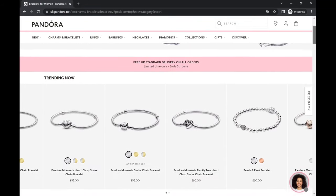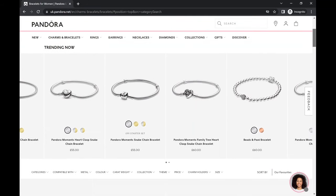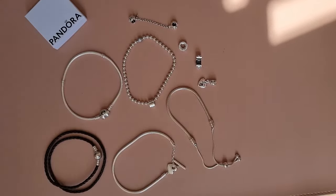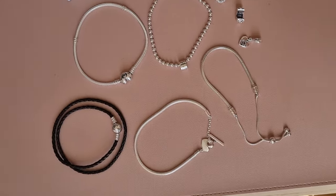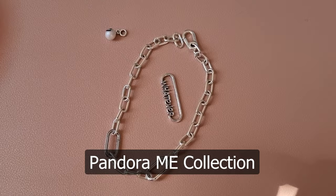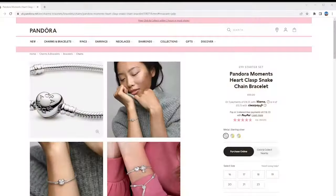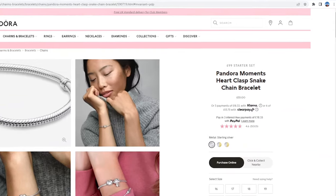There are more than 150 different items under the jewelry bracelet selection on the Pandora website. There are three different collections that Pandora offers: the Moments line, the Pandora ME line, or the Reflections line. You can find this typically in the title of every single item on their website. Just keep in mind they're not compatible with each other.